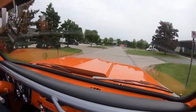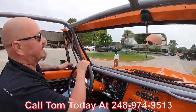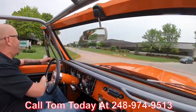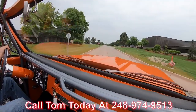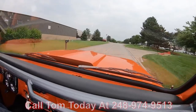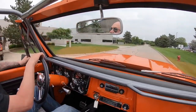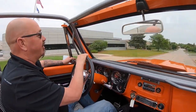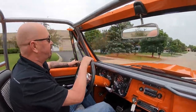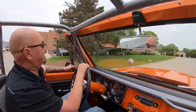We can deliver this beauty anywhere in the world. You just give us a call at 248-974-9513. Tom will explain to you how easy it is to park this dream in your driveway no matter where you live in the world. If you need help with financing, we can help you out there too — no problem whatsoever. We've got about three or four bankers we work with on a daily basis and we make the whole process real nice and easy for you.